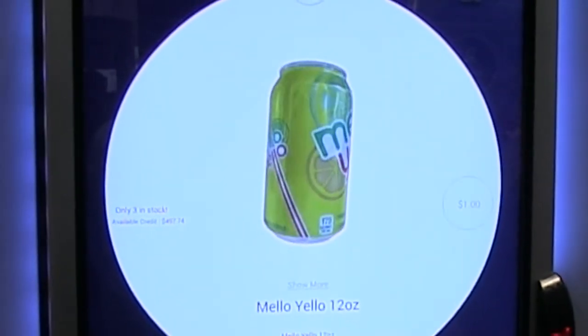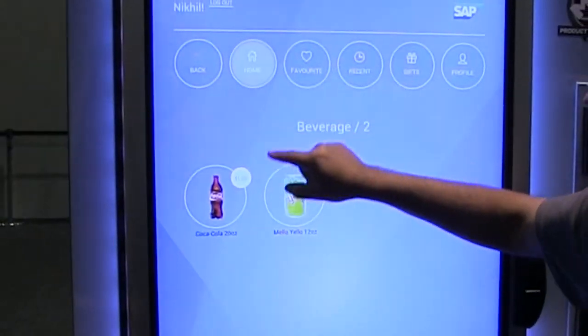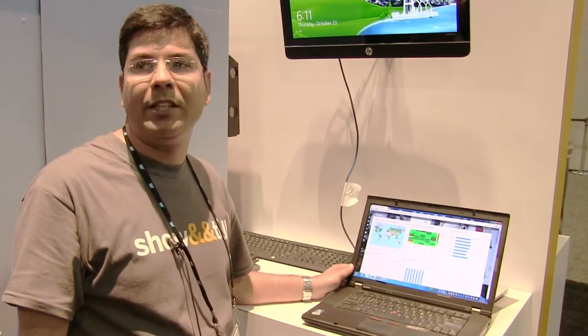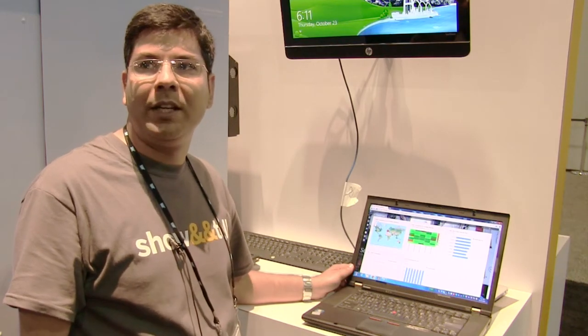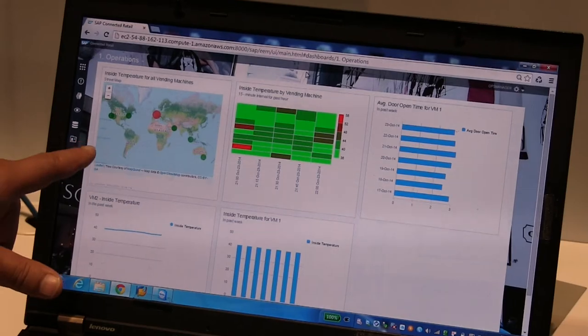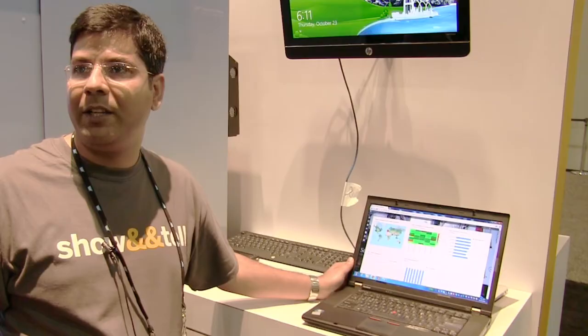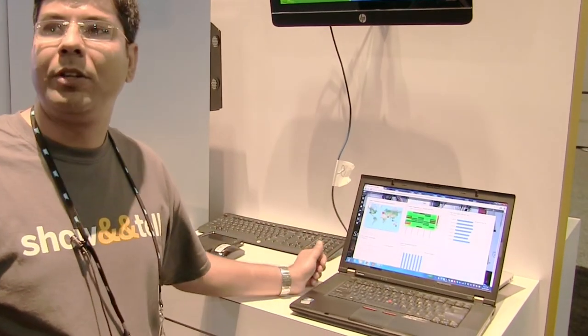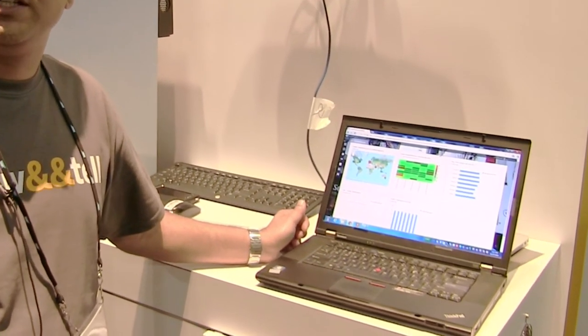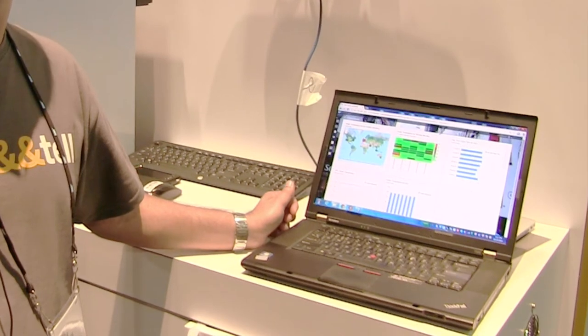I can also pick this product up and set it up as a favorite if I'd like. Any other operational data gets pushed in real-time into SAP's HANA tables using Sybase's ESP event stream processing. Once that data comes in, we can slice and dice data using the analytics tool to create dashboards and charts that help people monitor the KPIs they are most interested in.